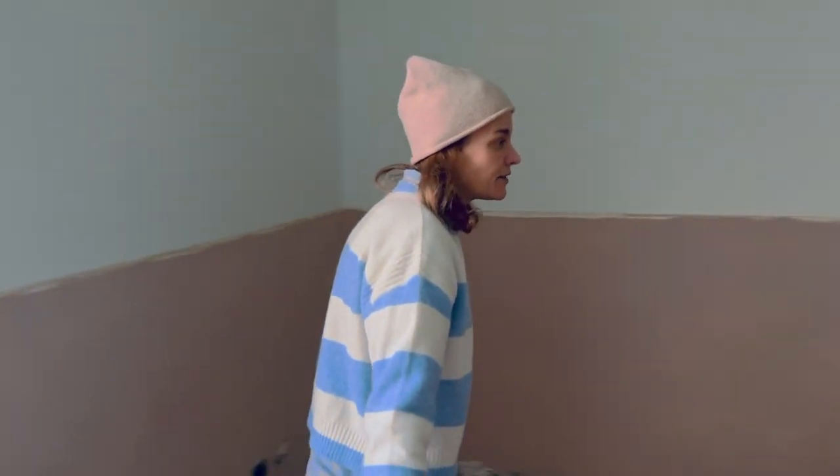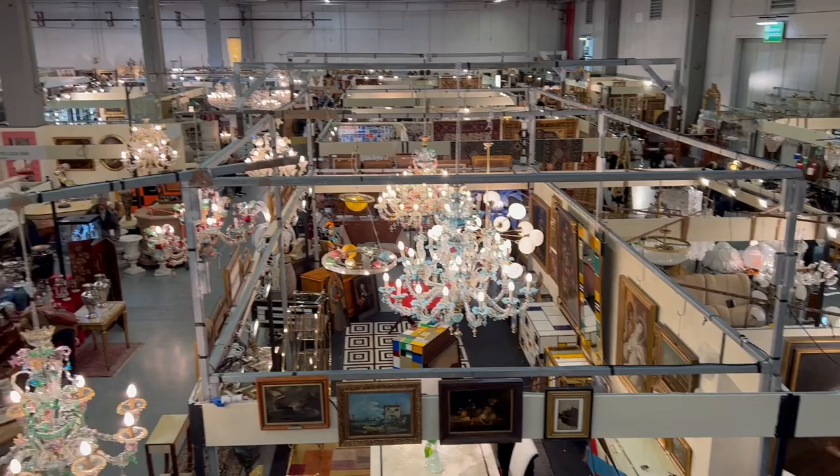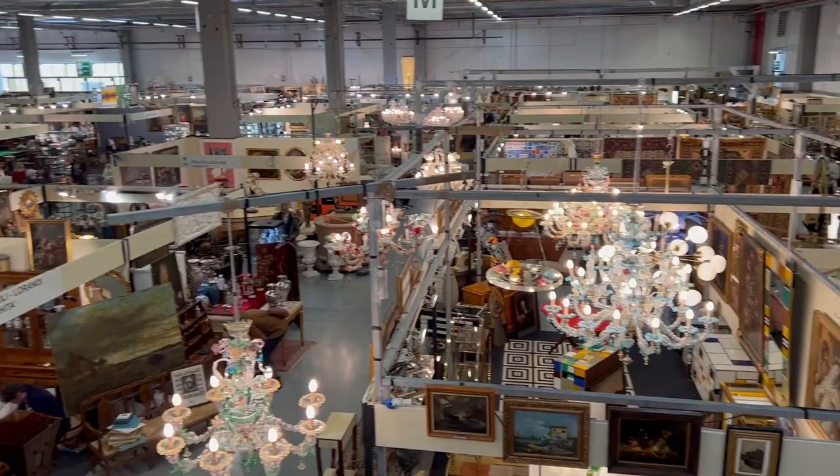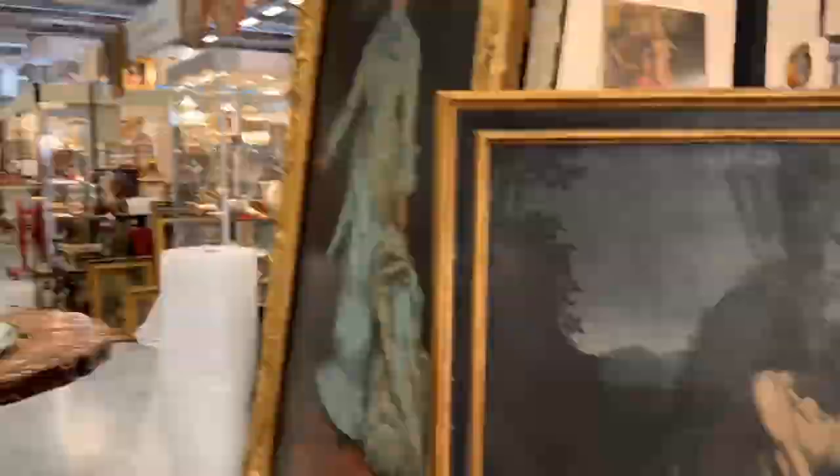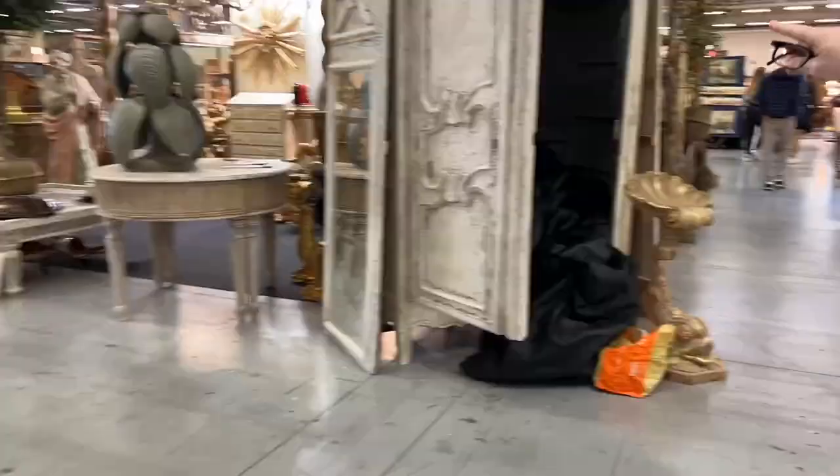Still lots to do, but I love it! This is literally one building, and there are several. You can see how vast it is. I will try to zoom in on some things that we find.